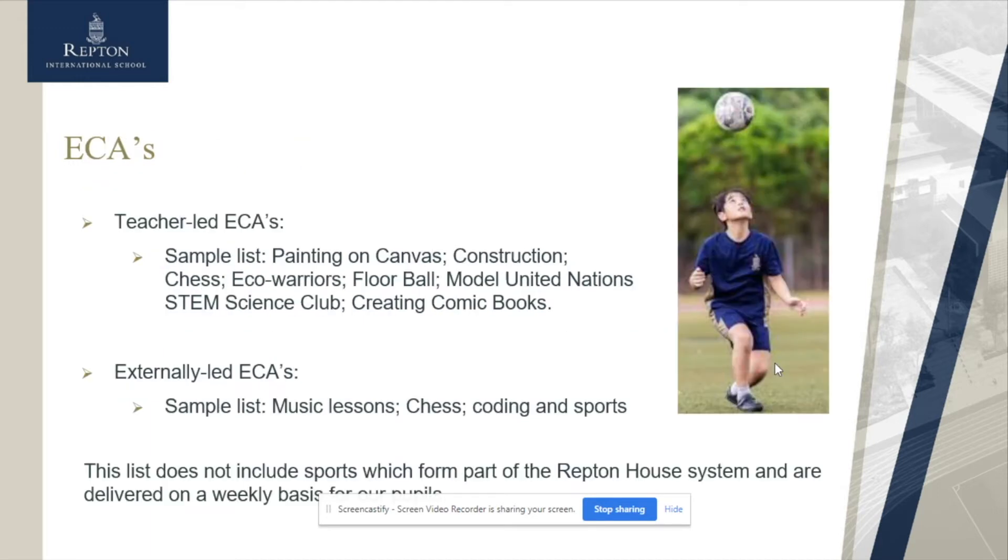We have a range of ECAs and these run throughout the week. At the moment we don't have as many available because of the SOPs, but we have all of these ready to start running as soon as we are able to do so. We have teacher-led ECAs, where teachers can follow their own passions and support children in learning further skills, and we also have externally-led ECAs where we have sports coaches and music lessons. We also have the house system and a range of competitions and activities which the children are able to take part in throughout the year.